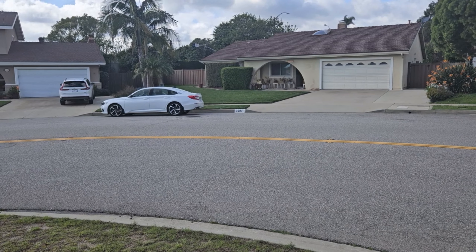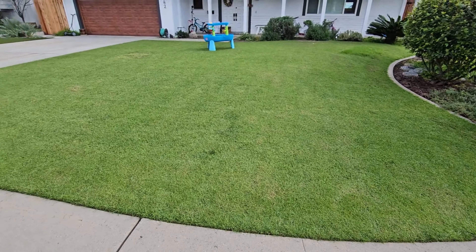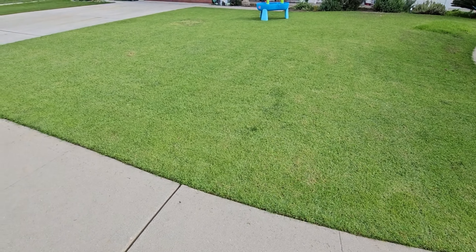15 months ago I moved into this house. When I moved in, the front lawn that you see behind me I thought was a mixture of weeds and kikuyu grass. What I didn't really understand is how much crabgrass was in it and how much Bermuda grass was in it.